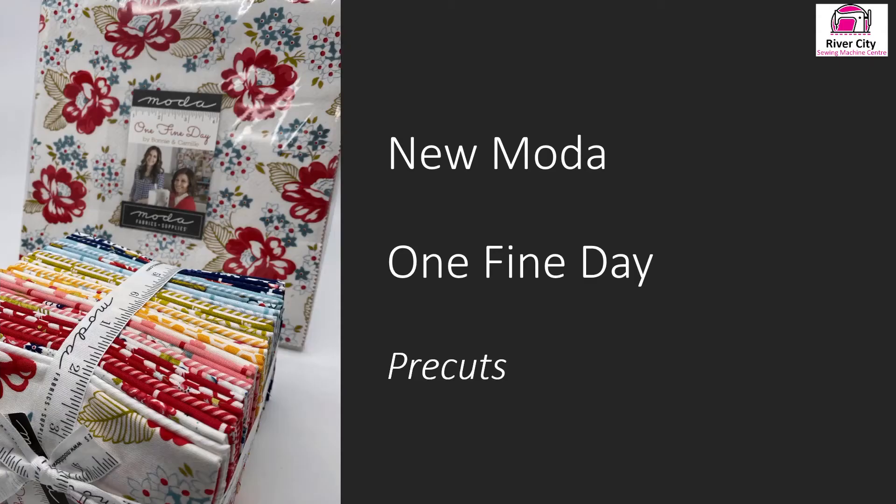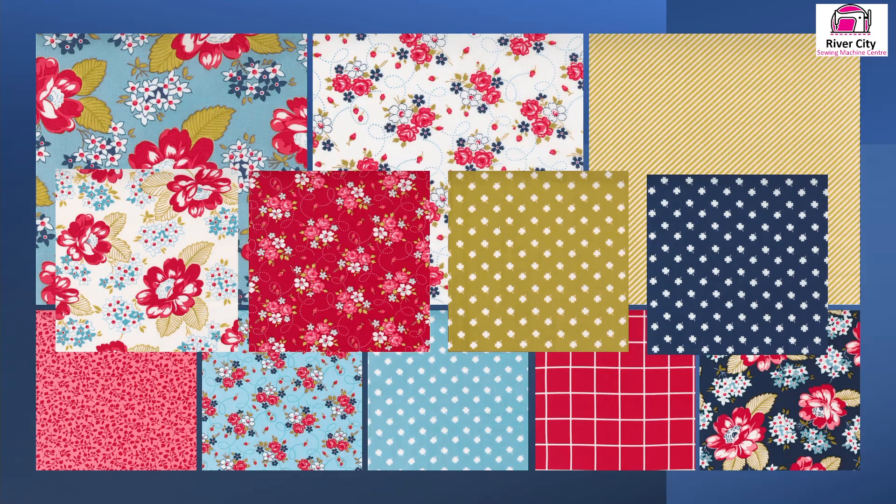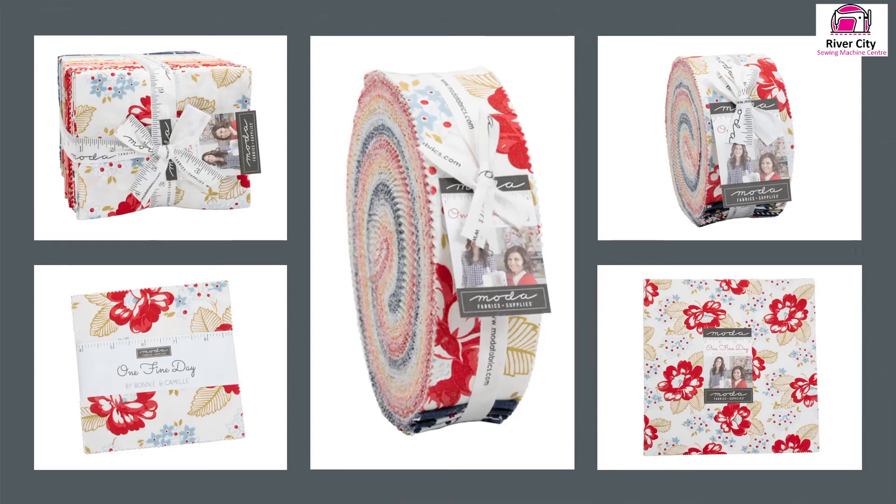We have a couple of new ranges from Moda in the store. One of them is called One Fine Day — it's a Bonnie and Camille range and from the tones you can see it's quite bright and the fabrics work so well together. We have pre-cuts mainly in this range — honey buns, fat quarter bundles, layer cakes, jelly rolls and all the types of things.